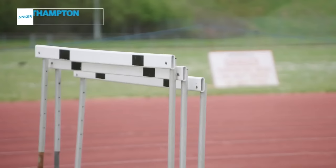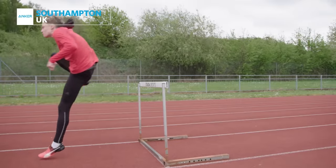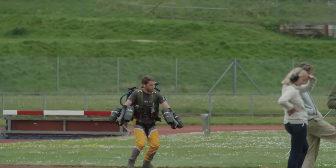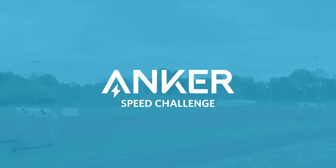Welcome to the Southampton Athletics Centre, where we are here for today's Anker Speed Challenge. If the thought of human flight sounds a bit nuts to you, stay with us — prepare to be amazed. We have Richard Browning, who is making human flight a reality, and he's here to attempt a jet suit triathlon. So Richard, talk us through what we're doing today.